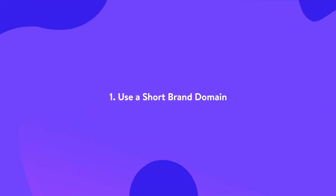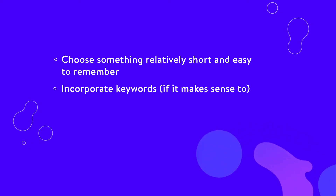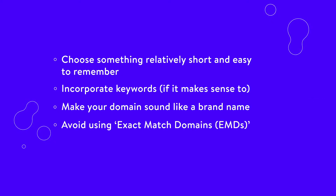Your website's address is a big deal. It often represents users' first impressions of your site or even your entire brand. For that reason alone, it's important to take care when selecting your site's domain name. Some key tips include choosing something relatively short and easy to remember, incorporate keywords if it makes sense to, and make your domain sound like a brand name. Avoid using exact match domains.